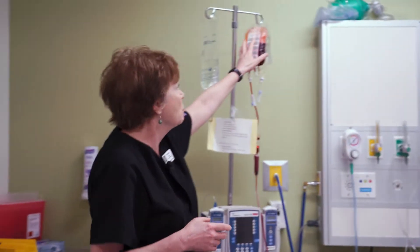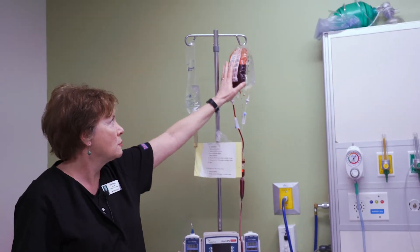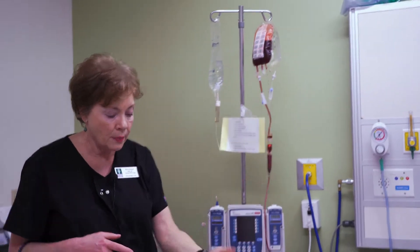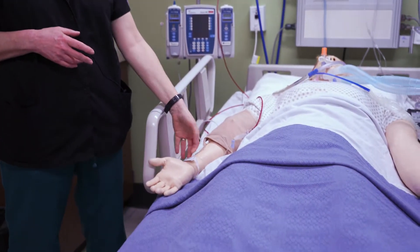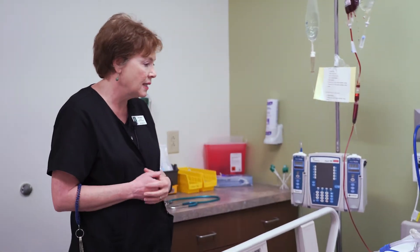It is extremely realistic. It would have a blood bank number on it. Anytime a nurse would give blood, that would be an important safety check. Our patients wear ID bands as they need to be identified for safety, as any patient would anywhere.